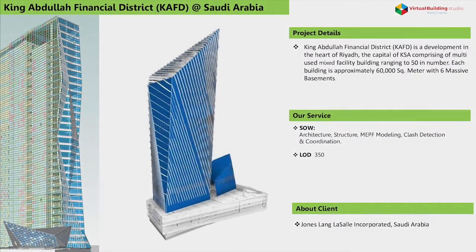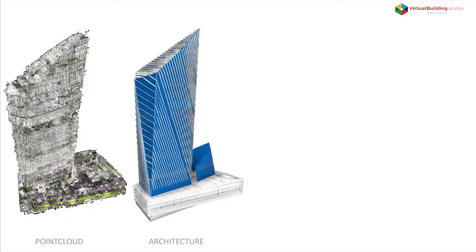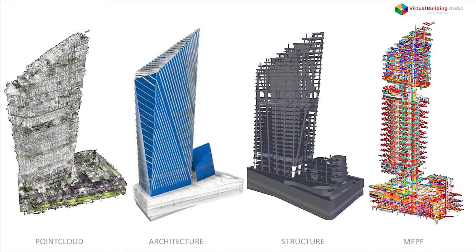King Abdullah Financial District is a development in the heart of Riyadh, the capital of KSA, comprising multi-use mixed-facility buildings ranging to 50 in number. Each building is approximately 60,000 square meters with six massive basements. Point cloud data was converted into architectural, structural, and MEPF models.